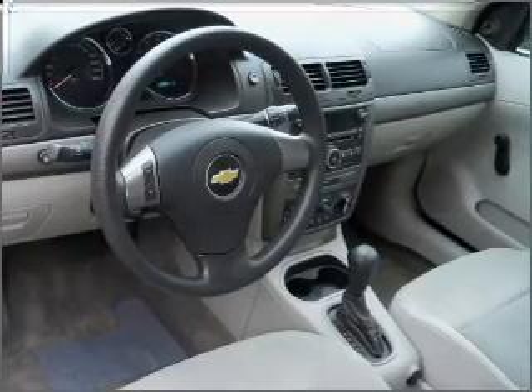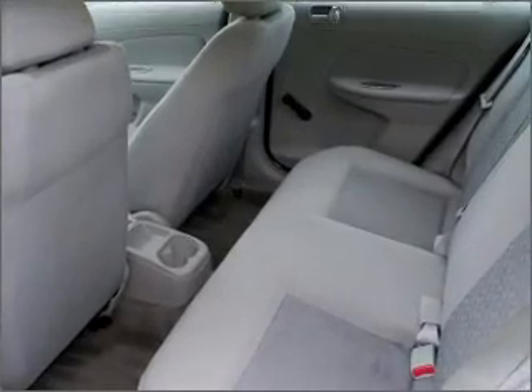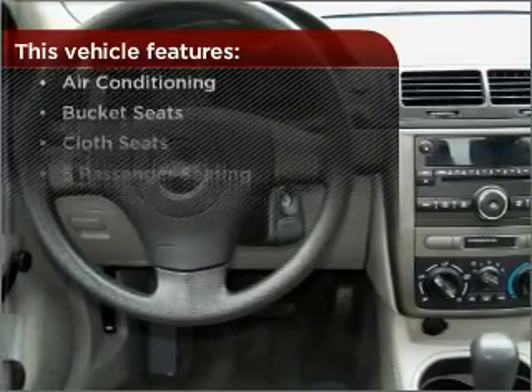Enjoy the ability to tilt your steering wheel to a comfortable angle. Make your cool ride even cooler with the air conditioning. The features this vehicle offers add the finishing touches on an already great ride.